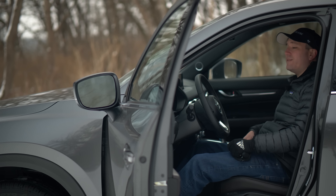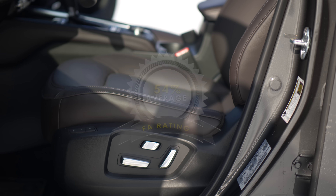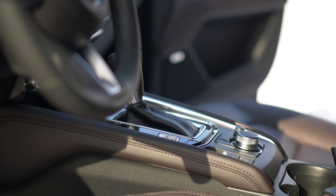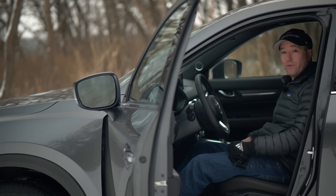When you plant yourself on the inside of the Signature trim, there are a few things you'll notice. The first is this chocolatey brown leather they use on the door panels, the seats, and the center console. Everything else is black but this. And honestly, I didn't even realize it was brown for two days after driving this.